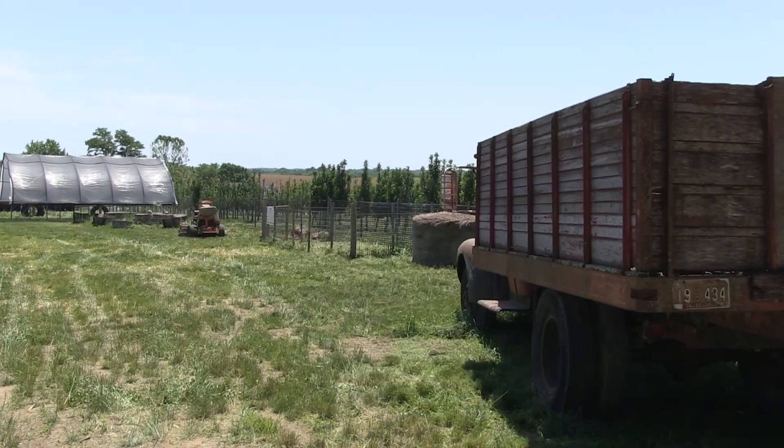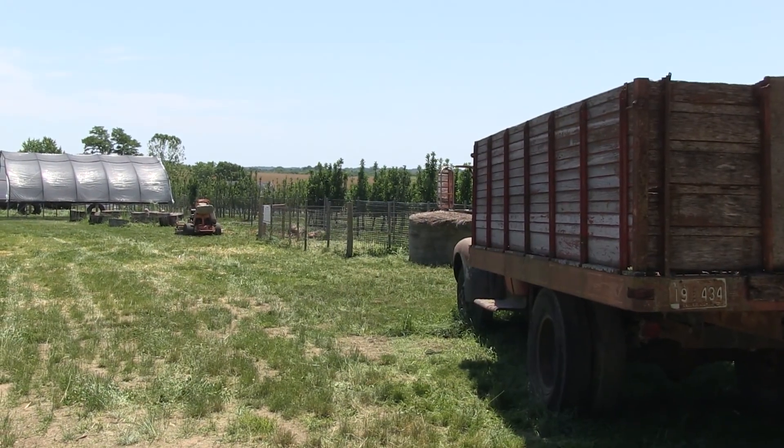Hey, it's Botanical Brian here at Colonial Gardens. Many people don't know it, but we have a working farm right here at Colonial Gardens. We have pigs and cows and a beautiful orchard and berries, and today we're going to go look at our blackberry patch. Let's roll.